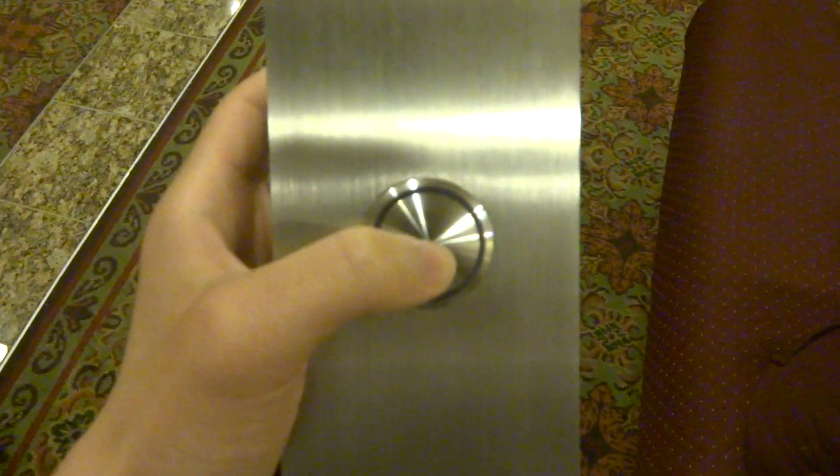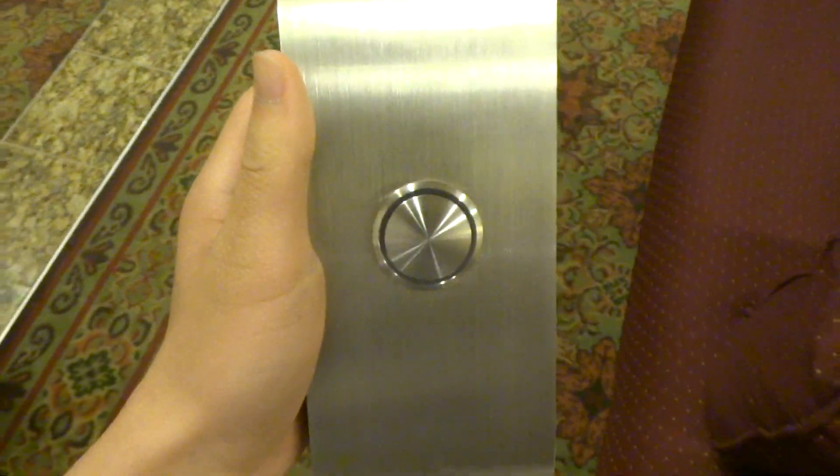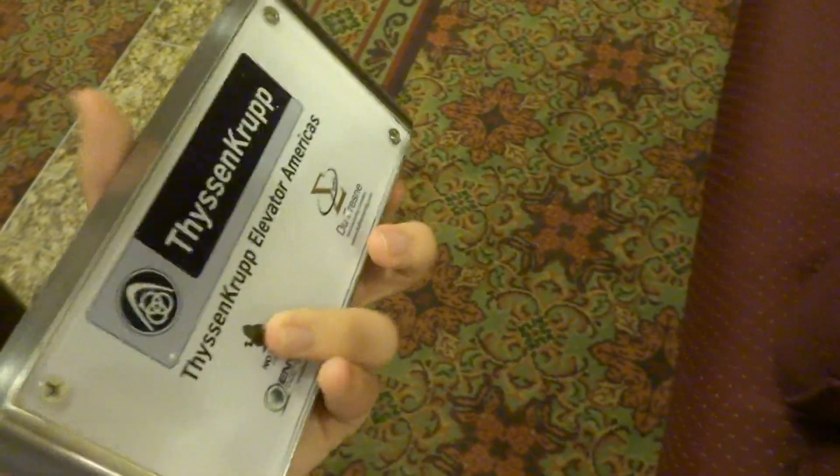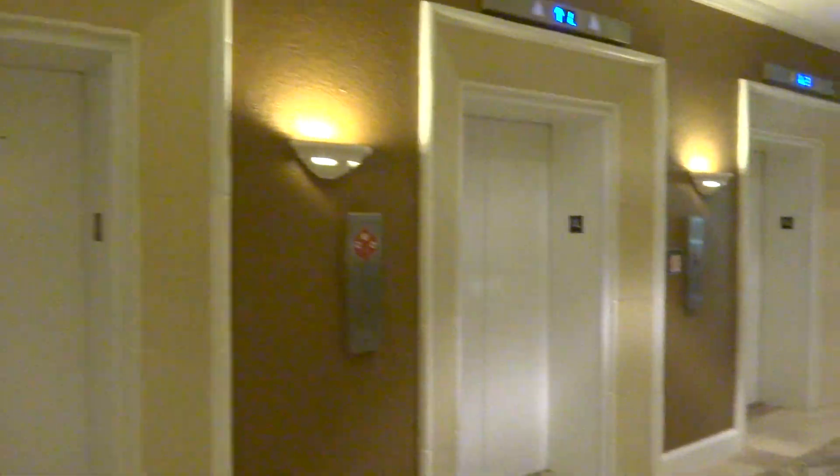Alright, this camera will focus. Wonder why we're showing off my TyssenKrupp vandal-resistant elevator button. We are here in the lobby of the Hilton Southwest Hotel. And... see these elevators there? Do these elevators look familiar to you?